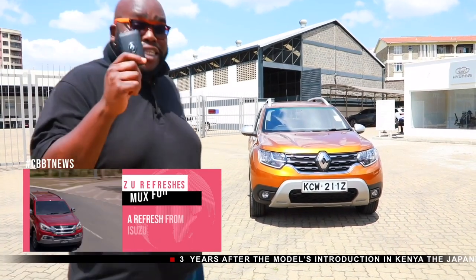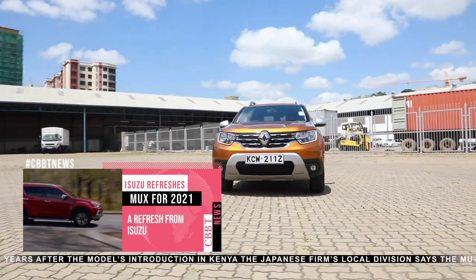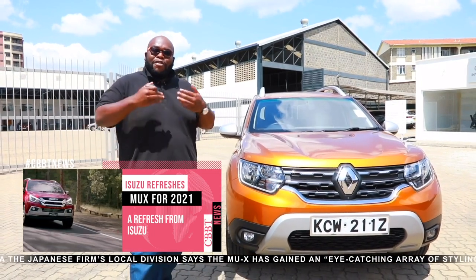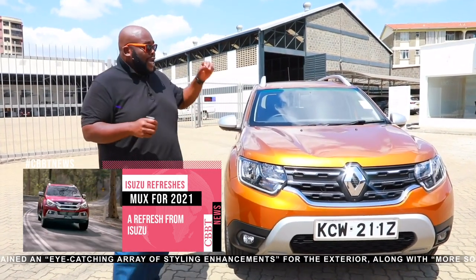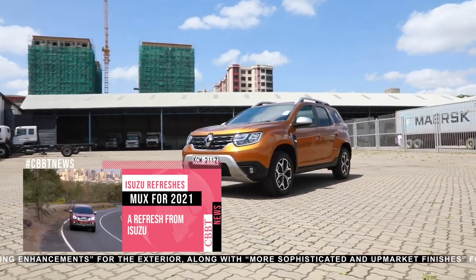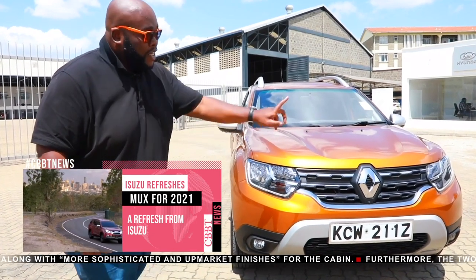This is the Renault Duster second generation. This particular car was designed to be a bare-basic point A to B crossover, but with stiff competition from the likes of the Hyundai Creta and Suzuki Vitara, things have changed. Renault has enhanced the offering significantly. Starting with the design, it borrows heavily from the Renault family — the V-motiv design — as seen on the Koleos, Kadjar, and the upcoming Quid.